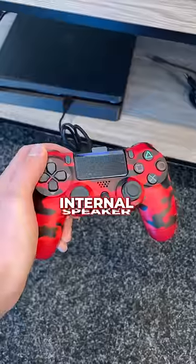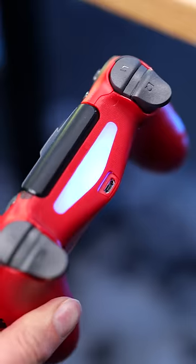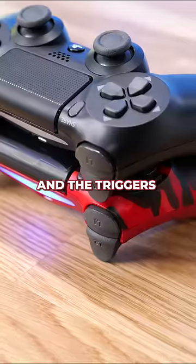It has all the same features: an internal speaker, very strong rumble effects, real PlayStation buttons, a place to plug in your microphone, the famous PS4 light bar, and the triggers feel great.